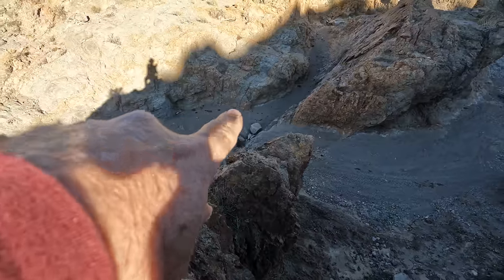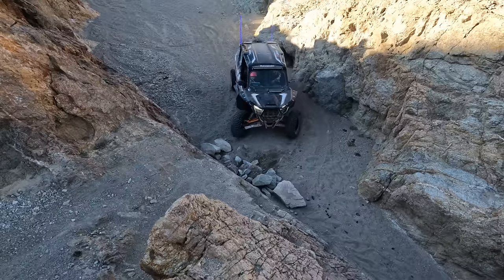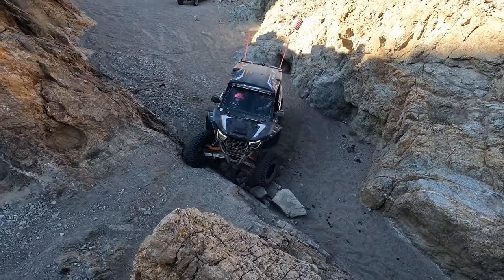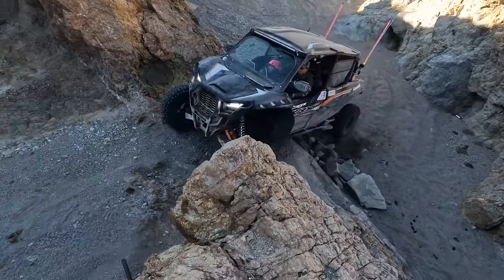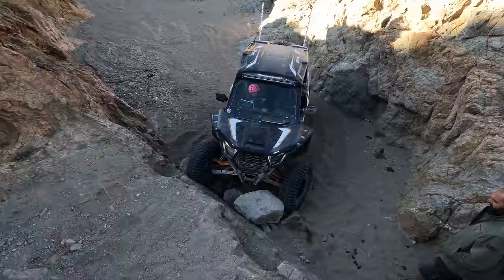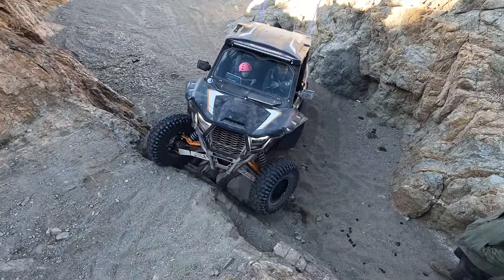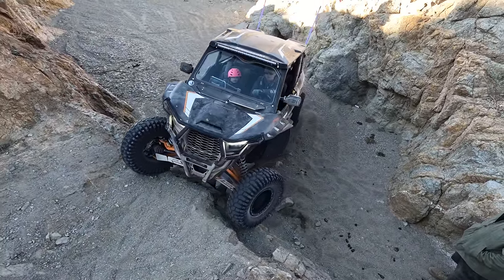And that is the waterfall that everybody's got to contend with. All right, here comes the family wagon. Oh, he's a king. Oh, I spoke too soon. There you go. You're good, you're good. You got 100 yards.